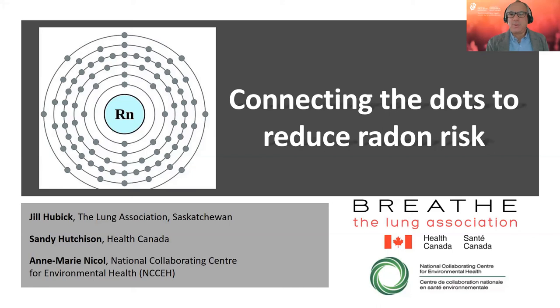Welcome to today's webinar entitled Connecting the Dots to Reduce Radon Risk, hosted by the Canadian Public Health Association in collaboration with Health Canada's National Radon Program. We begin by acknowledging that CPHA's offices are located on the ancestral and unceded territory of the Anishinaabeg people, and CPHA is committed to meaningful and long-term reconciliation with all of Canada's First Peoples.